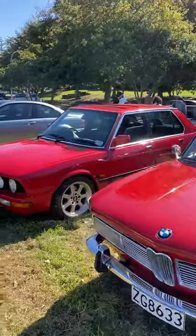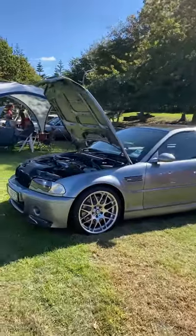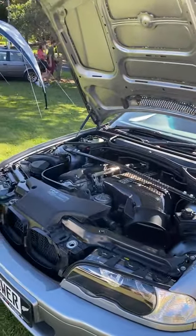The E30s are well represented here, and this is of particular interest — I think this is an M3 CSL, so this is a very rare car. Pretty cool to see that.